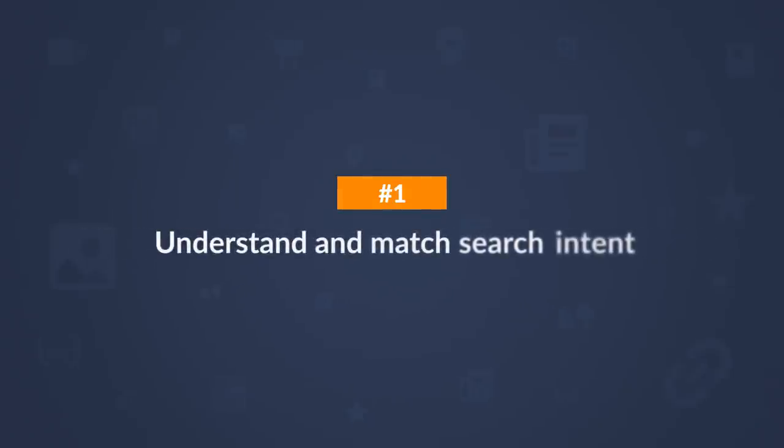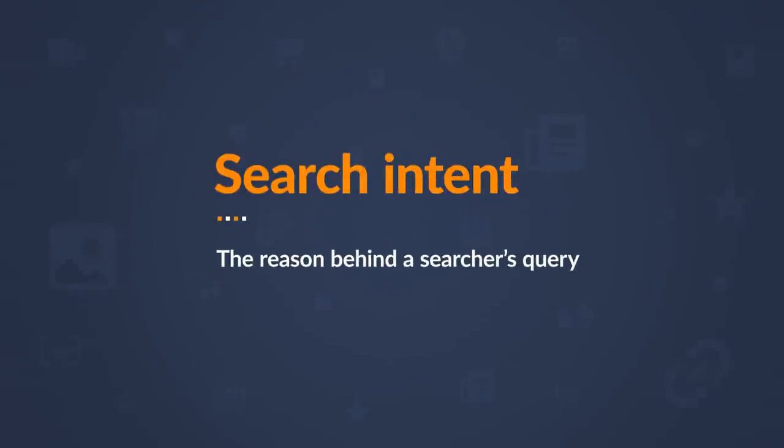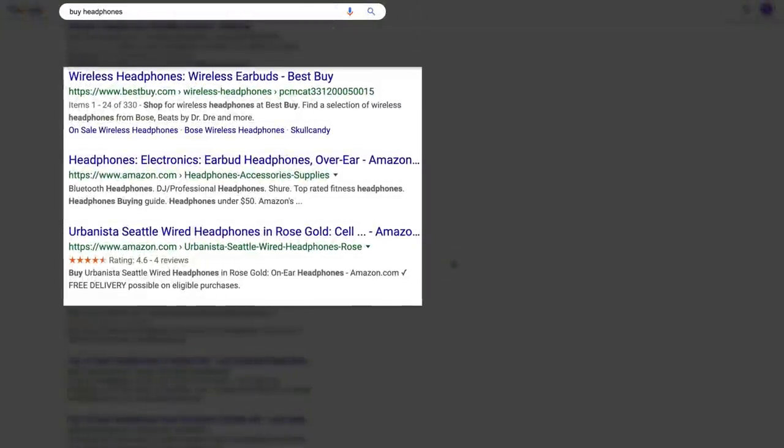The first step is to understand and match search intent. Search intent basically means the reason behind a searcher's query. For example, if someone searches for 'buy headphones,' they likely want to see category pages from ecommerce stores. You don't have to guess what search intent is — just search for your target keyword and analyze the types of pages that show on the first page. User happiness essentially means satisfied search intent.